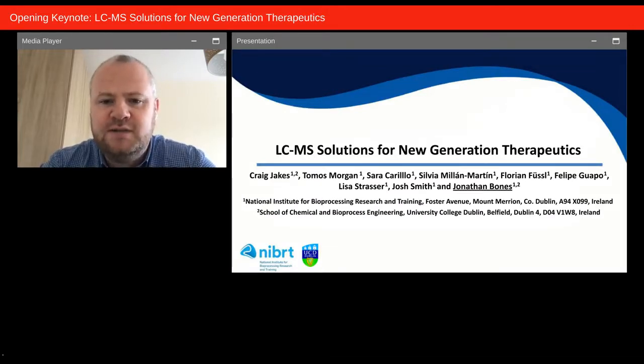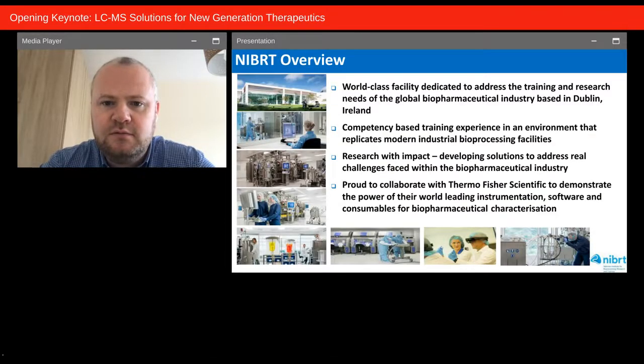Hi everybody, thanks for tuning in. It's a pleasure to be here to tell you about some of the work we've been doing at NIBRT, where we've been developing LCMS solutions for new generation therapeutics. NIBRT is the National Institute for Bioprocessing Research and Training — a world-class facility funded by the Irish government, based on the University College Dublin campus. We have a scaled-down GMP-like facility which allows us to offer competency-based training in an environment that replicates modern industrial bioprocessing facilities.